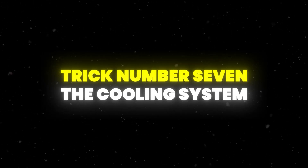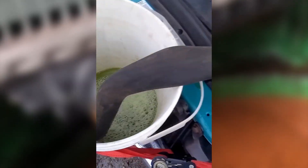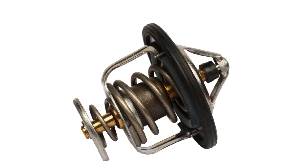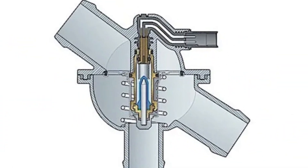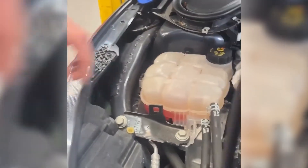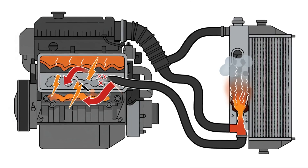The cooling system is the next area that often gets ignored until it's too late — that's trick number seven. Flushing the coolant every couple of years removes scale, rust, and deposits that can block coolant flow and cause overheating. I always tell people to replace the thermostat at the same time, since this ensures your engine warms up properly and maintains the right temperature. Neglecting the thermostat is a common mistake that can lead to temperature swings and even catastrophic engine damage. Regularly monitor your coolant level, keeping it between the minimum and maximum marks on the reservoir.